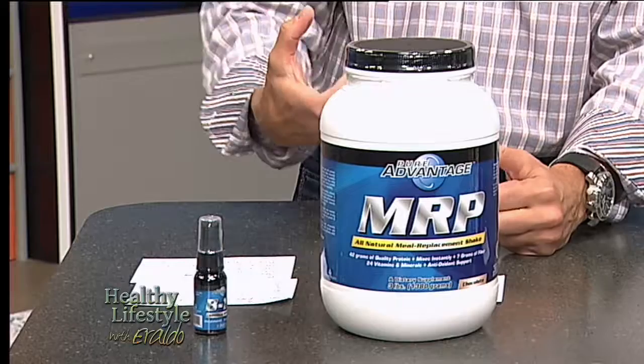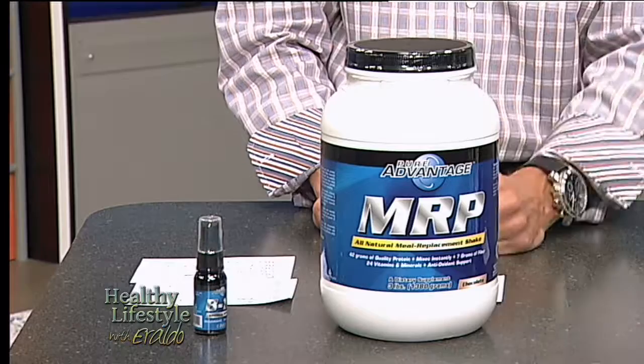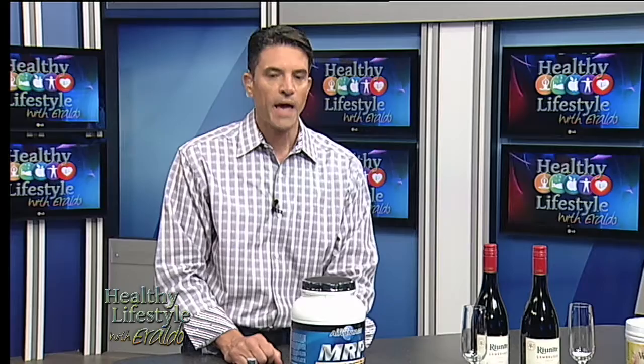If you're very active during the day and you need that stamina and that energy, this will do it for you. It is also high in fiber. We know the importance of fiber — you need to have high fiber in your diet. It has no artificial sweeteners or flavors, and it is gluten-free.